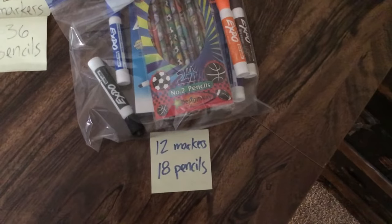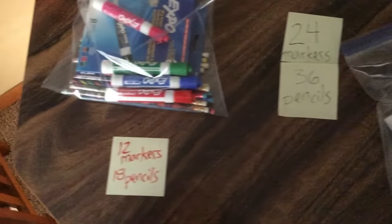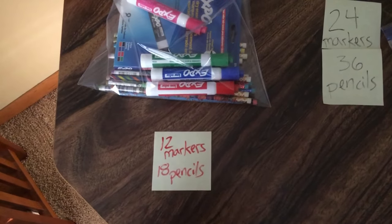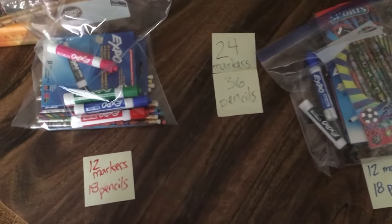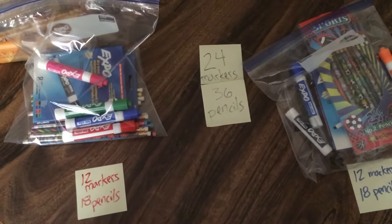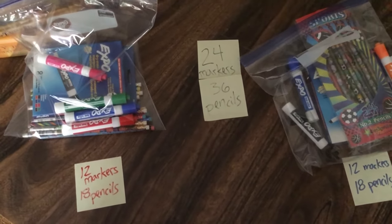This bag has 12 markers and 18 pencils, and this bag has 12 markers and 18 pencils. I wonder if I could make more than two bags where each bag has the same number of markers and pencils.